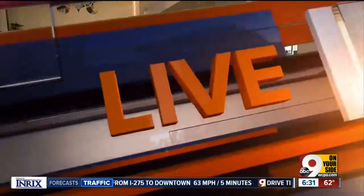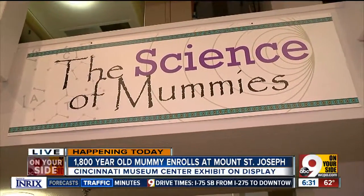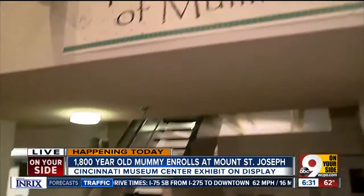That's where we find 9 On Your Side's Allie Kramer as they prepare for the big move. We are inside the library, and very early this morning we are at the new temporary home of Umi. We're learning a little bit about the science of mummies here at Mount St. Joe University.